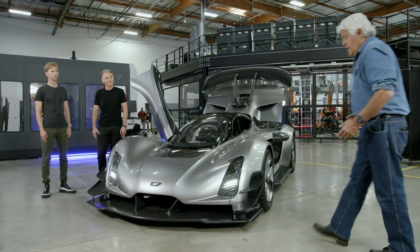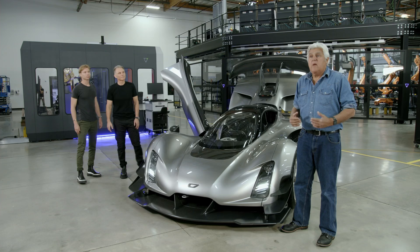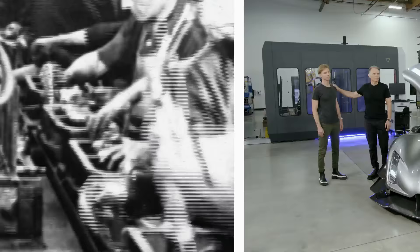This is something I'm very excited about. This is just not another hypercar. This is about how to build a hypercar — about new manufacturing, new technology, the new way cars will be built.